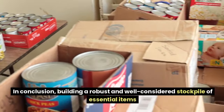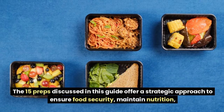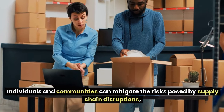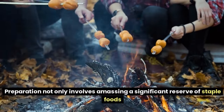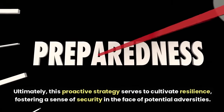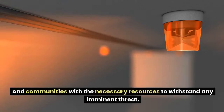In conclusion, building a robust and well-considered stockpile of essential items is an integral part of preparing for potential enemy invasions or attacks on the U.S. The 15 preps discussed offer a strategic approach to ensure food security, maintain nutrition, and preserve basic comfort in uncertain times. Preparation involves not only amassing a significant reserve of staple foods but also diversifying supplies to accommodate various nutritional requirements. This proactive strategy cultivates resilience, fostering a sense of security as global tensions and environmental challenges continue to evolve.